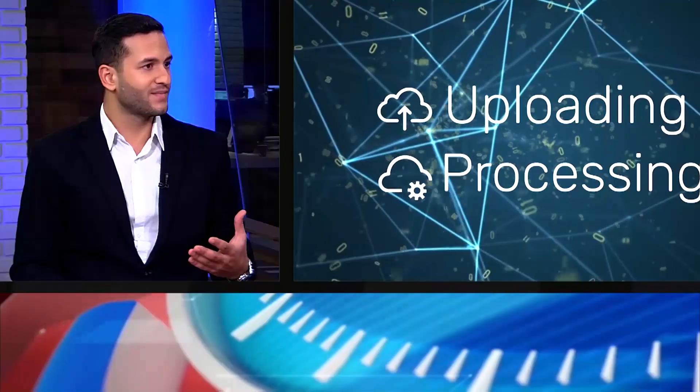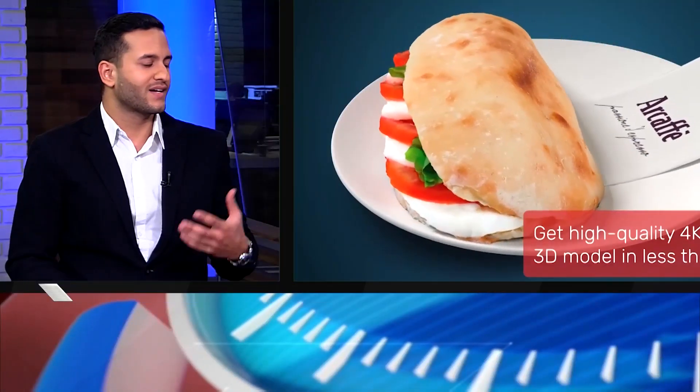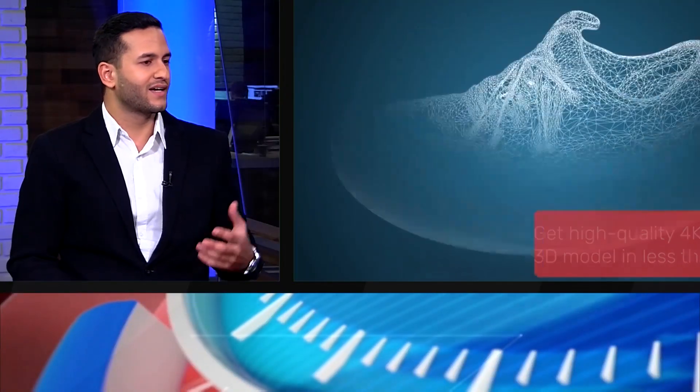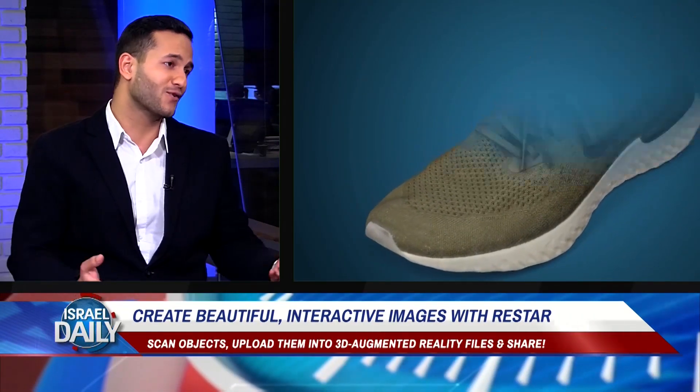It is a pleasure to have you here. Thank you so much for joining us. REST AR enables every business owner to scan their products and convert them to 3D imaging, and present them in augmented reality using their current platforms like applications and websites. We are enhancing the shopping experience of consumers and increasing sales for businesses.